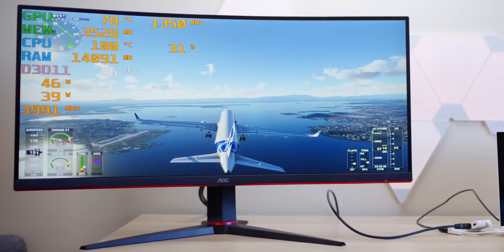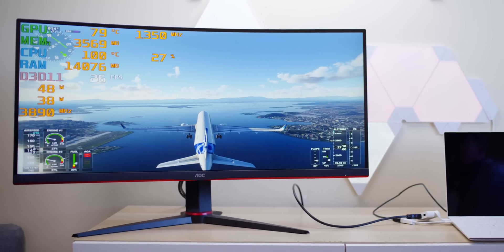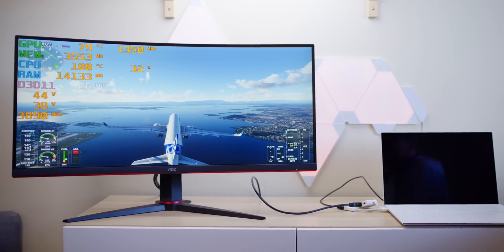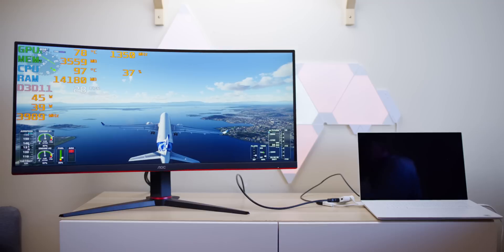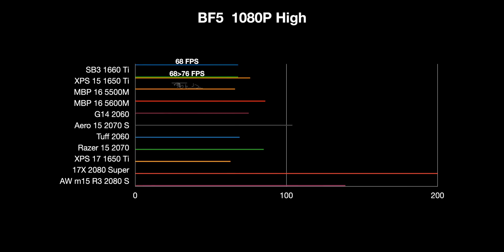With the BIOS upgrades: before, when you ran Cinebench it would drop down to 15 watts at the end — it would go hard then just crank down. Now with the new BIOS it goes down to 52 watts at the end of Cinebench. That's PL1 — and that's good. I put up benchmarks for content creation and gaming where there was a meaningful difference.